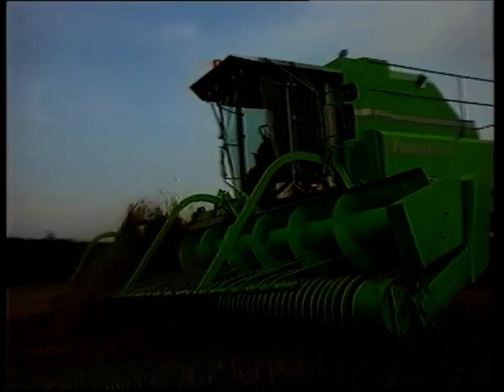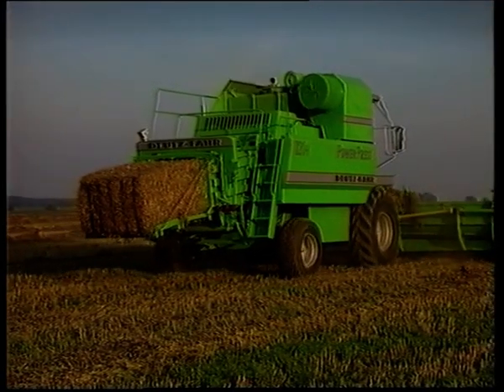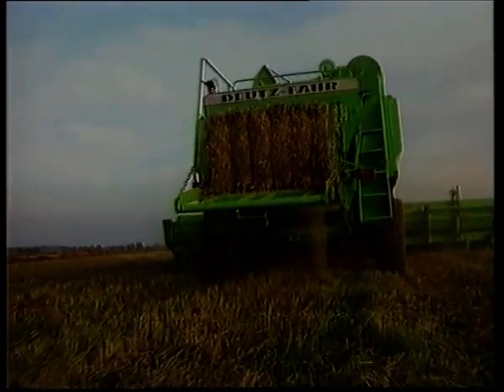A new dimension is opened up with the 3m, 6m 40, and 8m 40 wide pickups. High pressing densities and bale weights to order. A rotary conveyor presses the picked-up material together. With 33 strokes per minute, the pressing piston does the rest. The pressure can be adjusted from three sides.